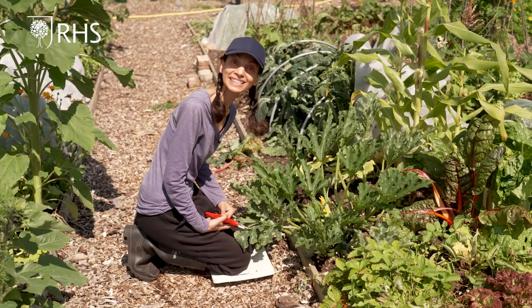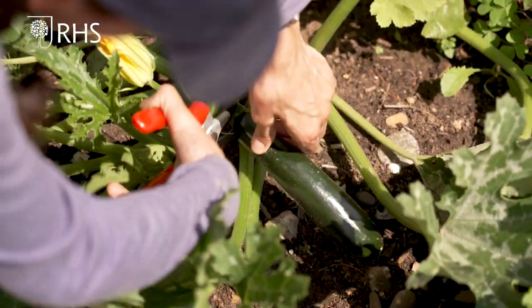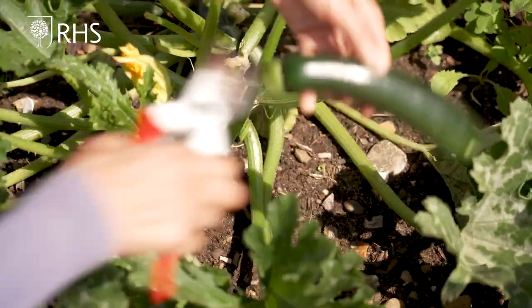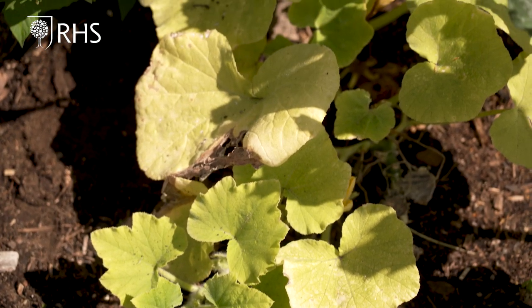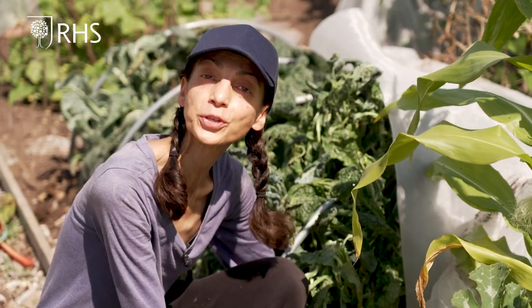The courgette is cropping and we will regularly harvest it to stop it becoming a marrow. The squash is growing rapidly — we only need to let the fruit ripen and grow, and keep it well watered and fed through summer.